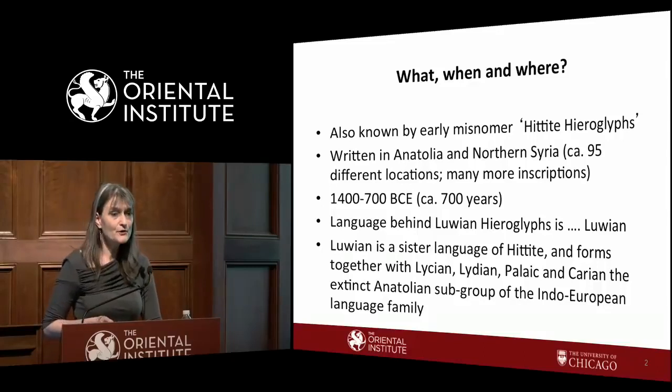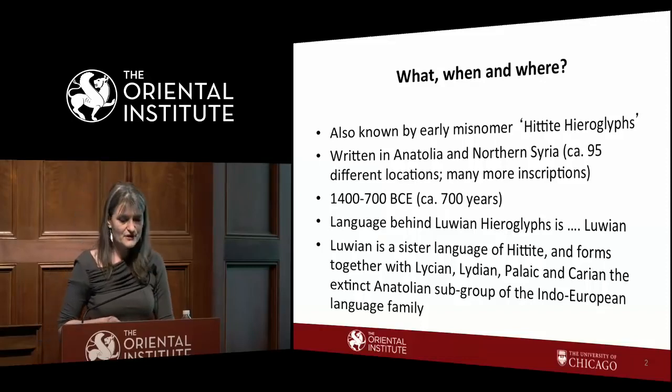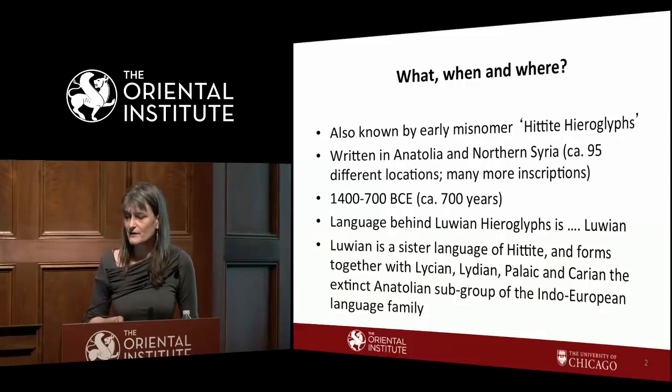You may have heard about Hittite hieroglyphs — that is actually a misnomer that has been in use for many decades. Nowadays we either talk about Luwian hieroglyphs or Anatolian hieroglyphs.